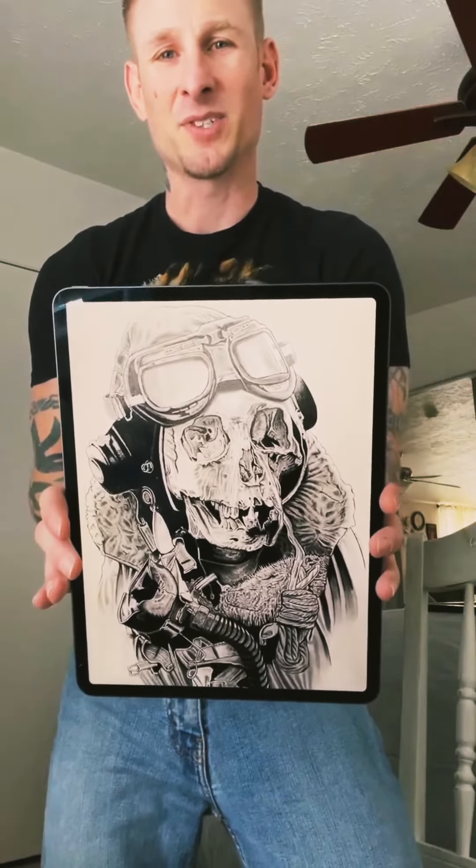Thank you so much for checking it out. Thank you. As always, thank you for your valuable time. And thank you for following AnthonyRayShane.com, photography, Oceanside, California, and social media arts. And also, thank you for following Wesley Harmon Artists. Thank you.